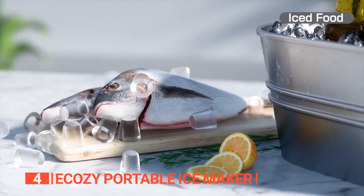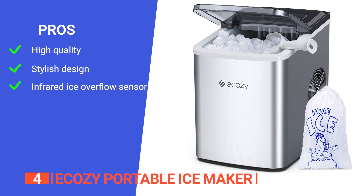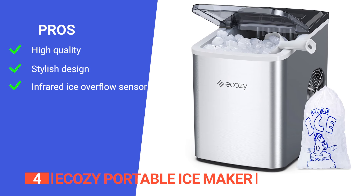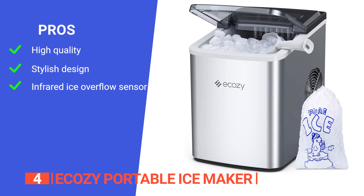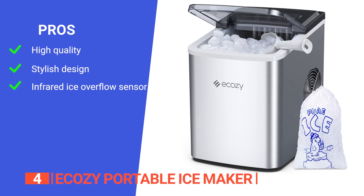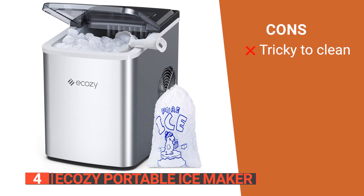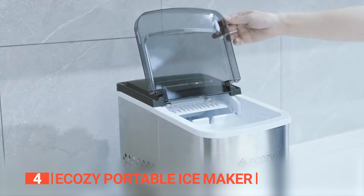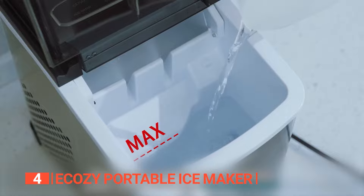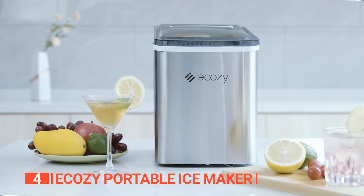No matter your preferred cold beverage, this is a fantastic ice maker for you. Its pros are: it's constructed with corrosion-resistant stainless steel, it has a stylish design that will fit any kitchen decor, and it automatically detects and prevents ice overflow. However, while you don't need to clean it often, it can be quite time-consuming when you do. The E-Cozy Portable Ice Maker is an excellent option if you want a unit that can create a large amount of ice but won't take up too much space.